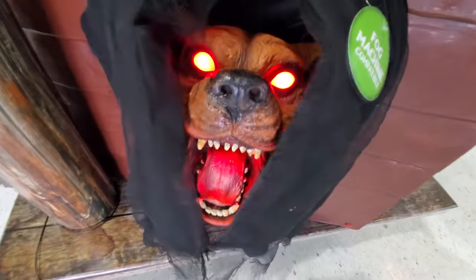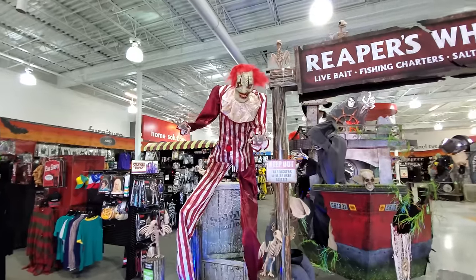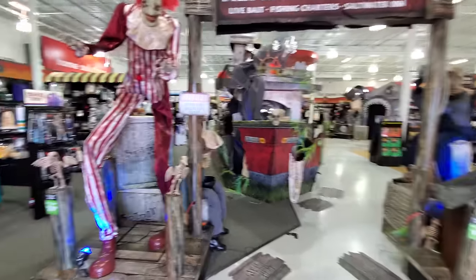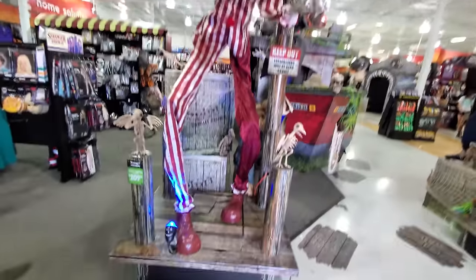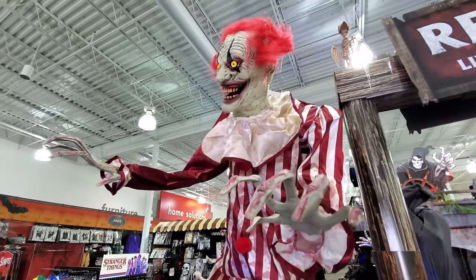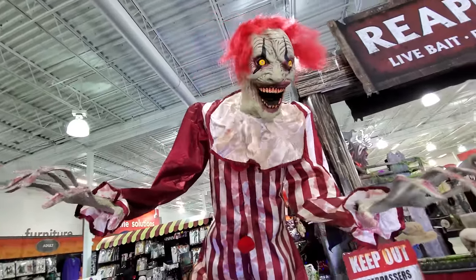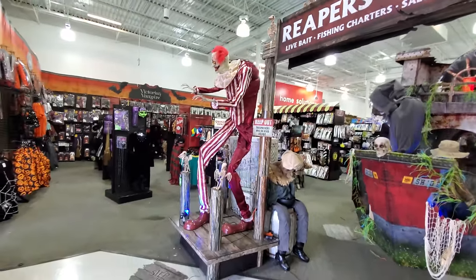Now this is a little bit different — this one is the creepy towering clown. They always have these set up a little bit different. It's all the same setup this year, the Reaper's Wharf with the haunted ship, but they have different animatronics set up in each place. I don't remember what this one does yet — I should know by now. He's pretty cool, look how huge he is. He's probably seven feet tall, he's enormous.